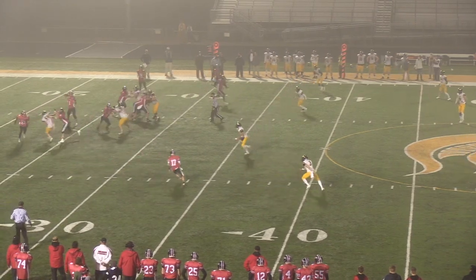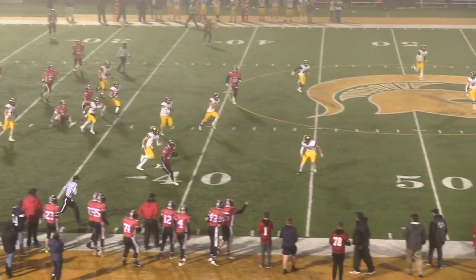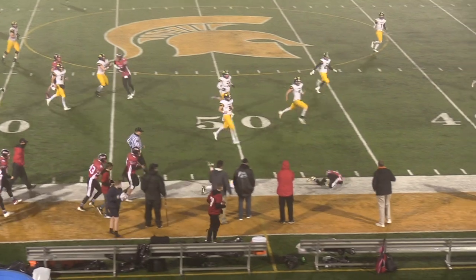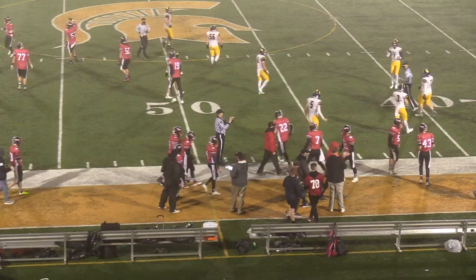Henson out of the backfield. Gavin comes near side, looking for the hitch, and they get it to Bell. Coming down the near sideline — 40, 45, and tripped up across midfield. Just got him. That will count as a 22-yard gain.